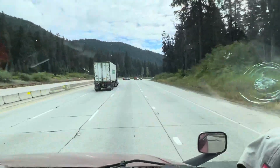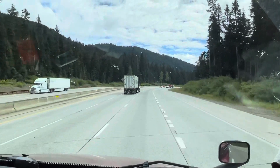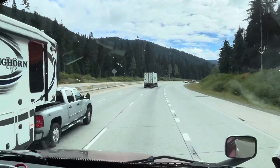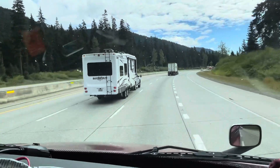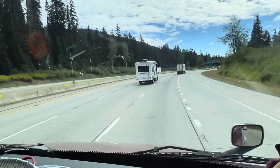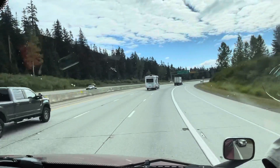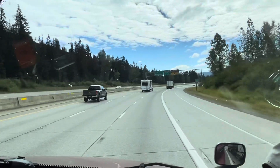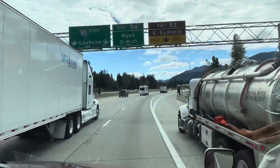All right guys, so we are here at the top. It took a long time before we got here to the top because the mountain is so wide — I mean it's high. We didn't do too bad though — 45 miles an hour the whole way up.